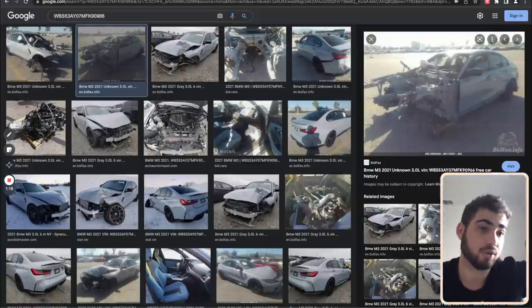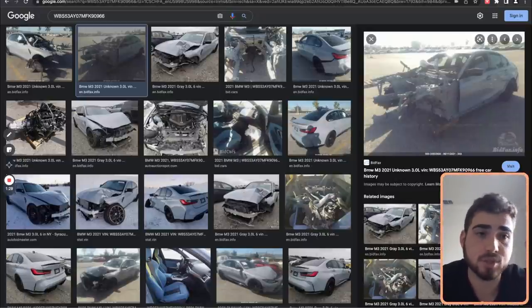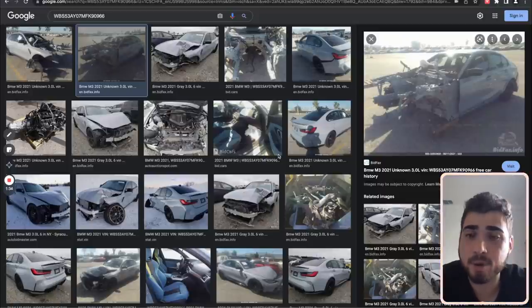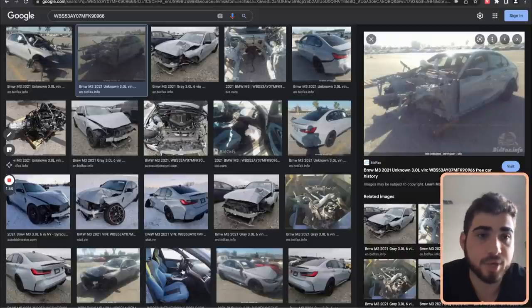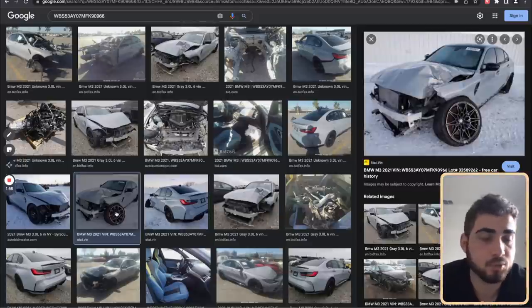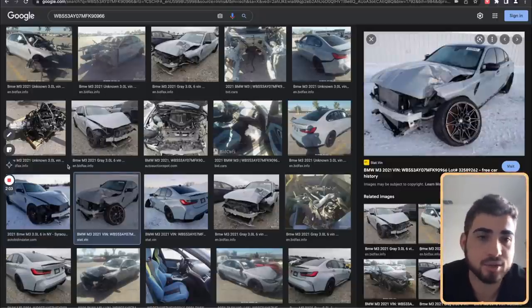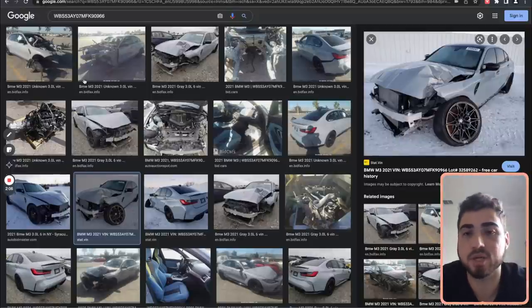Honestly if I'd gotten this car it would have been way out of my element - you'd have to figure out all the wiring, replace a bunch of harnesses, and there'd be a lot of electrical issues. This car is only good for a parts car in my opinion, as long as the engine and transmission are good. I would never buy this car for a rebuild - there are just too many unknowns. It's gone back on Copart like four or five times now; people keep buying it and getting screwed over.